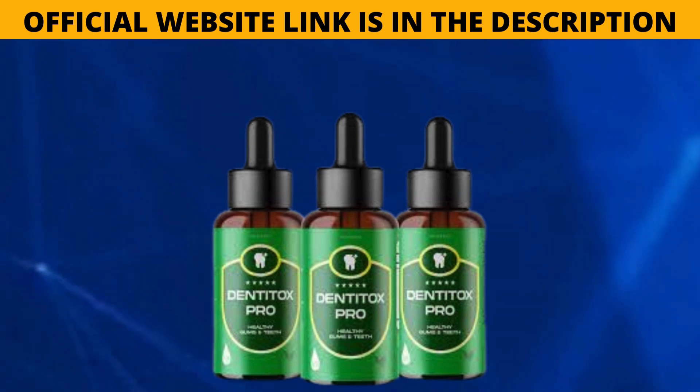To experience the full benefits of Dentatox Pro, it is recommended to follow the suggested dosage. The manufacturers suggest taking six drops of the liquid formula twice a day. You can apply the drops directly to your teeth and gums or mix them with toothpaste before brushing. Dentatox Pro is easy to use, allowing for easy incorporation into your daily dental care routine.